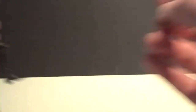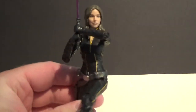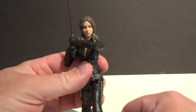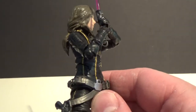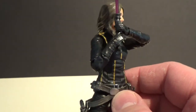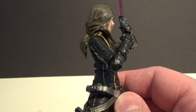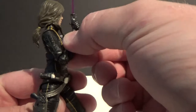With all those joints you can get this figure into some fantastic poses. To be able to have a Jedi actually hold their lightsaber like that is just awesome. I hope Hasbro finds a way to do this with a lot more figures — it's just so good.